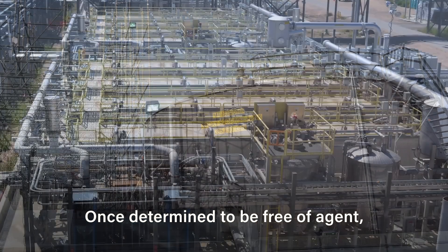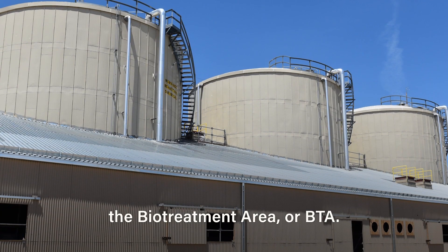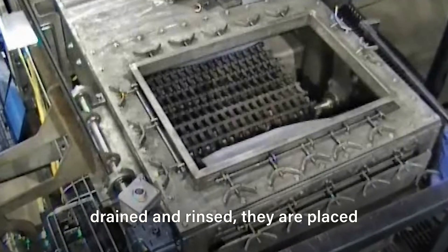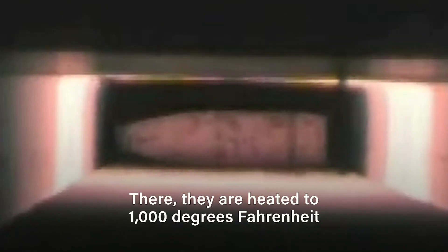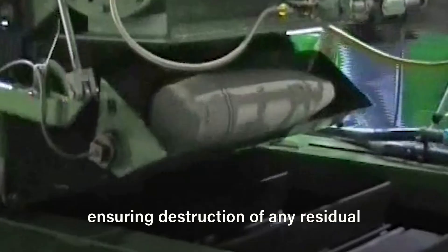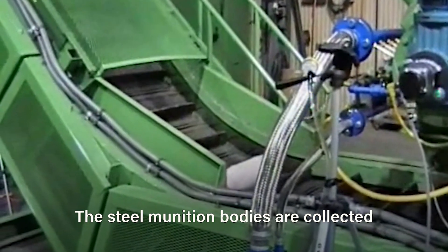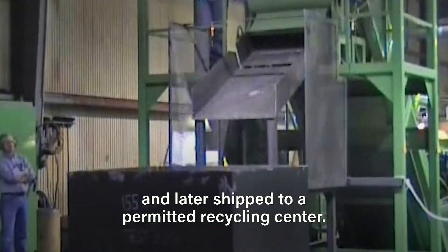Once determined to be free of agent, the holding tank contents are pumped into the biotreatment area, or BTA. After the munition bodies have been drained and rinsed, they are placed into the munitions treatment unit, where they are heated to 1,000 degrees Fahrenheit for at least 15 minutes, ensuring destruction of any residual chemical agent contamination. The steel munition bodies are then collected and shipped to a permitted recycling center.